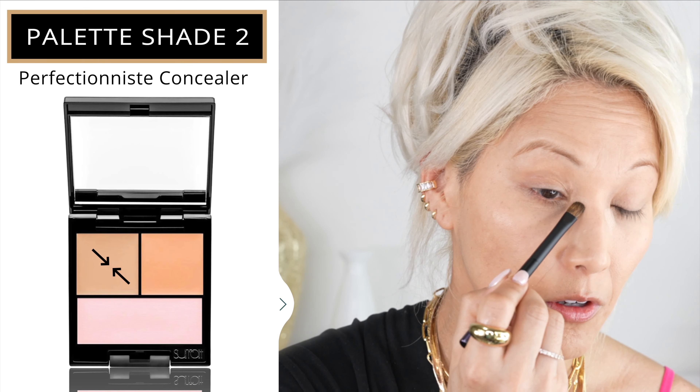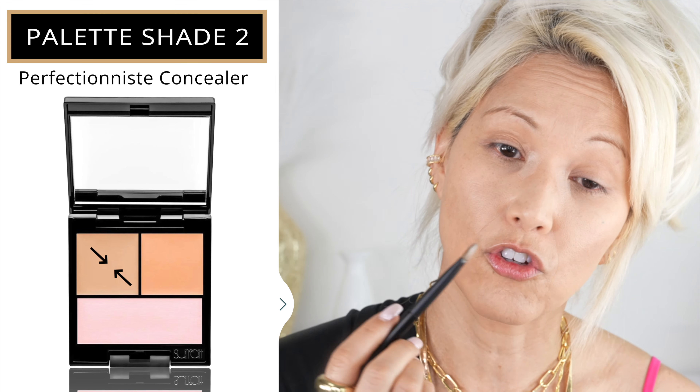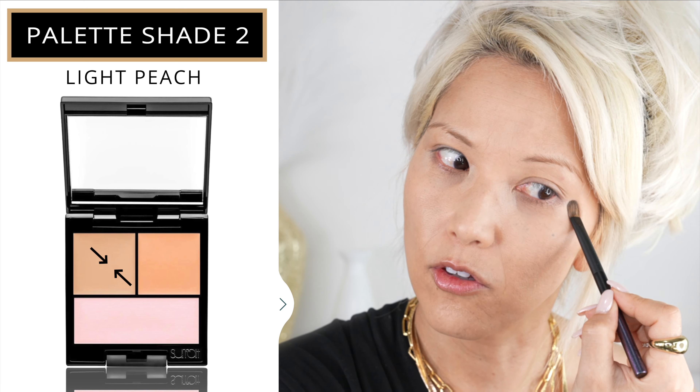That's what I appreciate about this foundation coverage. Let's take a look at it up close and then by my window in natural daylight. I just love how natural this looks on my skin, and I cannot describe enough how beautiful it is in person. Even against a window with less flattering lighting, the natural daylight coming in — it is just so beautiful.